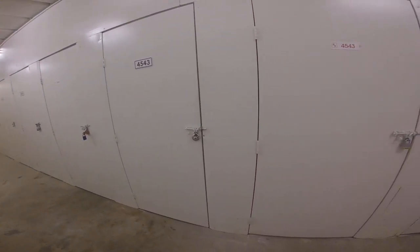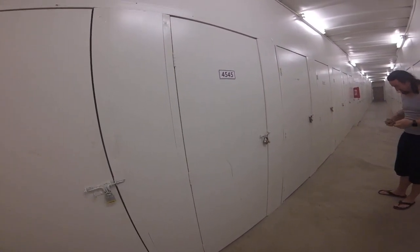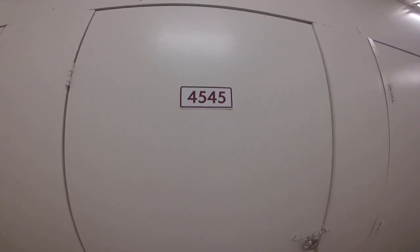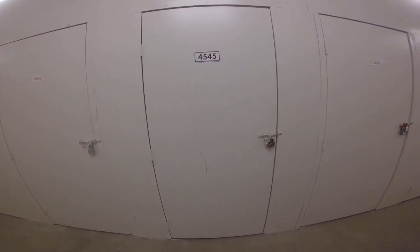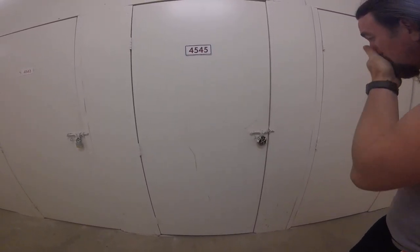Hey guys, another beautiful storage clean out day for us. Today we're going to be working on unit 45-45. It's an indoor unit. We usually like those because they typically are cleaner, even though the last one we did was not that great. So let's go.